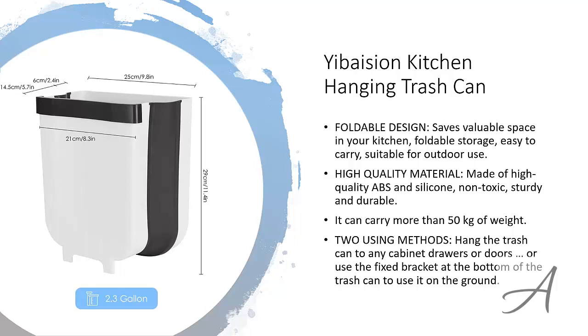To check out the full specs of the Ebasion Kitchen Hanging Trash Can and check out its current price, you can go to bit.ly slash hanging trash can. Here's a quick video demo of how easy it is to use this trash holder.